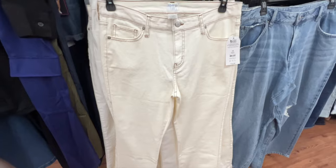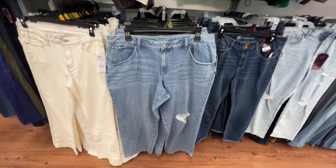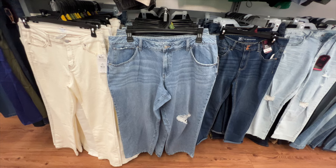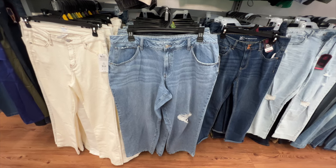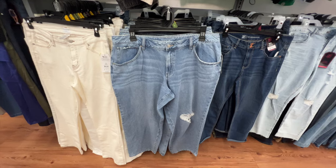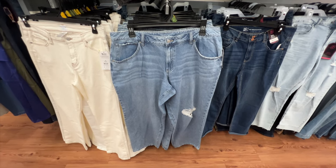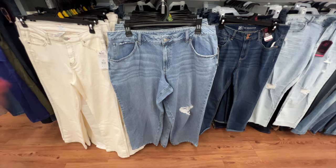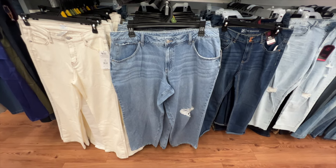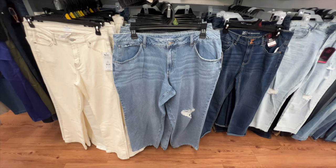These Time and True low-rise baggy jeans have a button fly zip closure, five-pocket styling with pockets in the front and back, about a 30-inch inseam, and a little bit of distressing at the knee. The price is $19.98. I've been hearing a lot of good reviews about these.